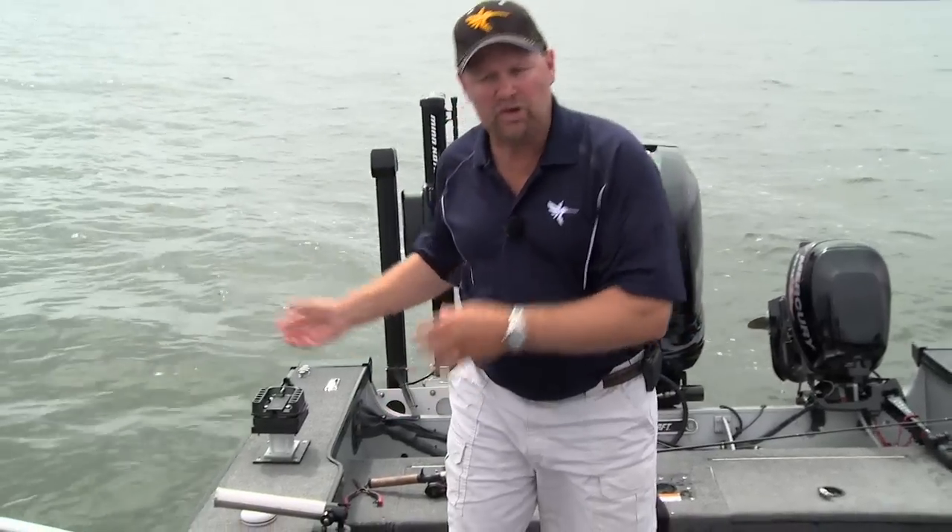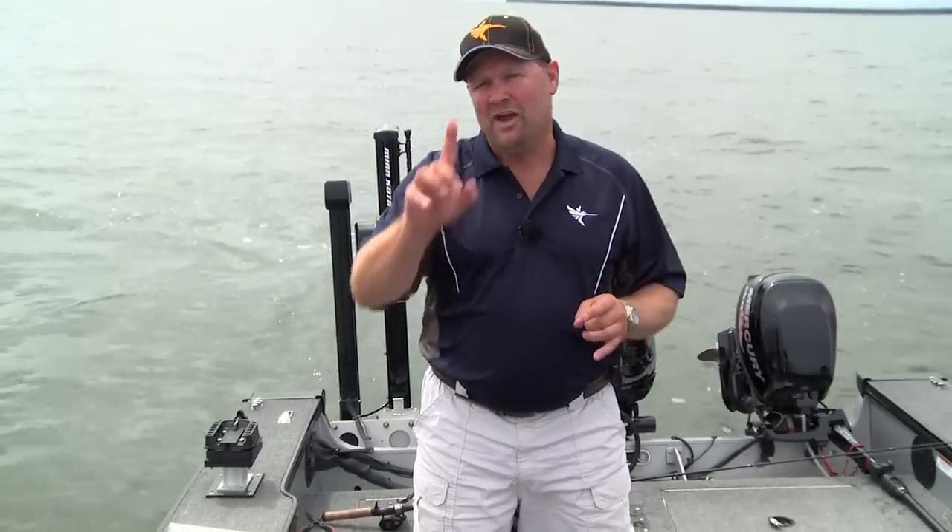Now if you can tie all this together — if you could tie together boat control with those contours — you're going to catch a ton more fish. Well, here's the thing: it's happened. Now you can do it. It's called Follow the Contour, and it's only available with your Humminbird and Minn Kota units.